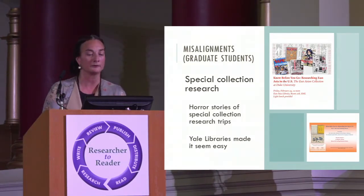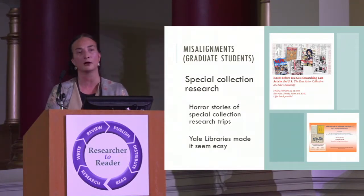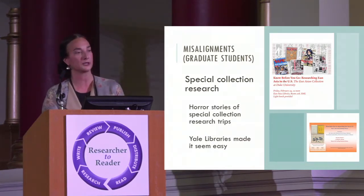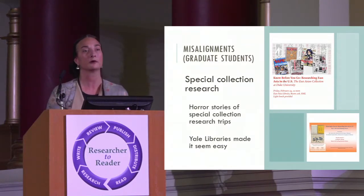So we started a program called 'know before you go.' We give workshops on what it means to go do research at the Library of Congress, the British Library, or the Bodleian. We ask to be the individuals who make those connections, give you that letter of introduction, and prepare you for what you're about to experience.